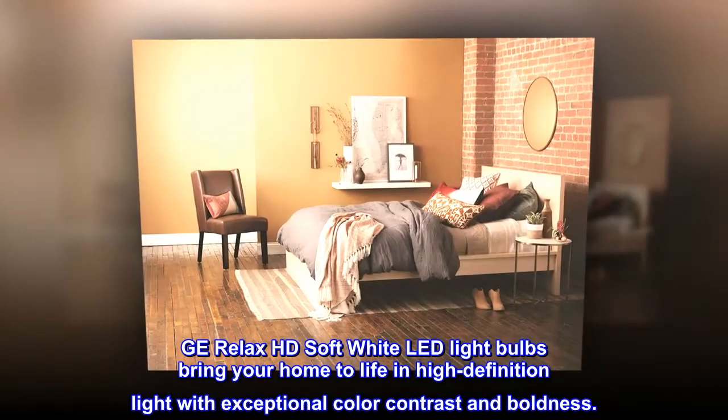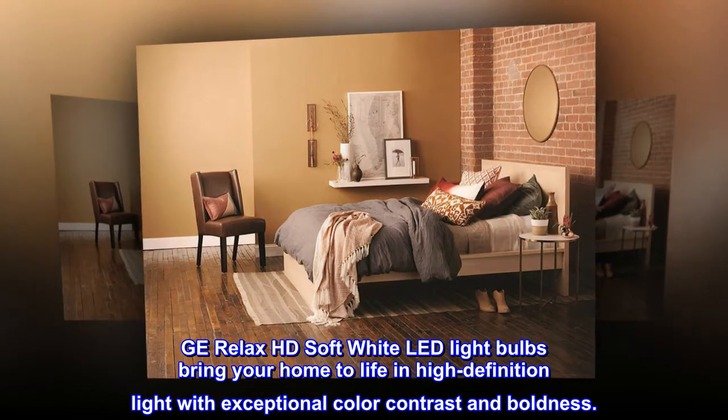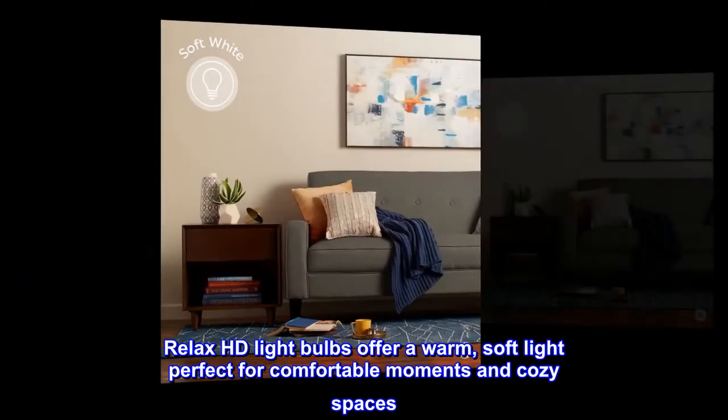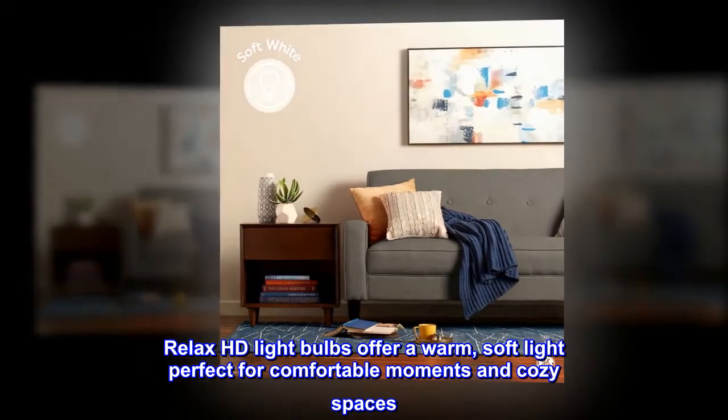GE Relax HD Soft White LED light bulbs bring your home to life in high-definition light with exceptional color contrast and boldness. Relax HD light bulbs offer a warm, soft light perfect for comfortable moments and cozy spaces.